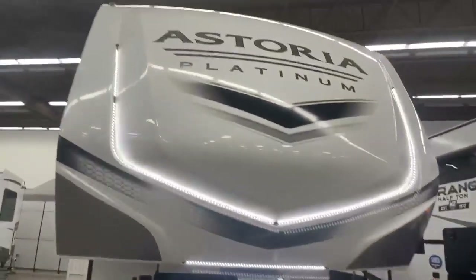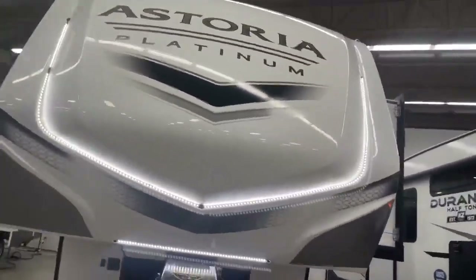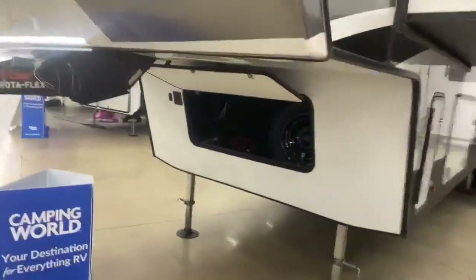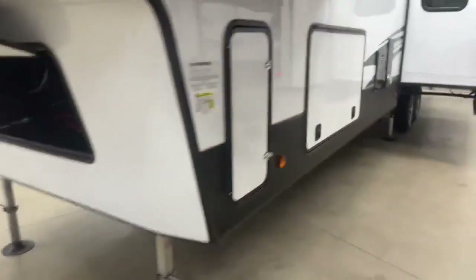On the front, you have the really cool front cap with the LED lights. Helps with lighting up the outside, loading up your camper and hooking it up. Storage in there for your batteries and your spare tire — easy to get to.